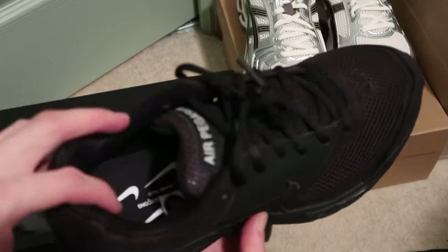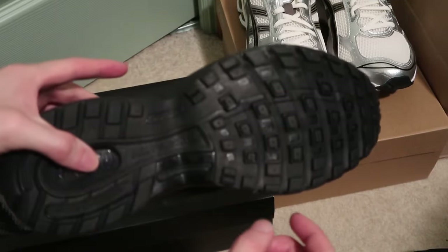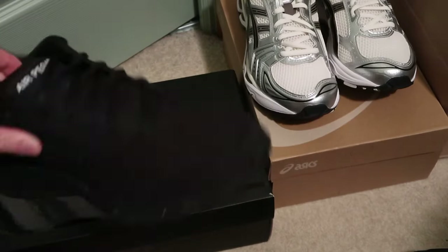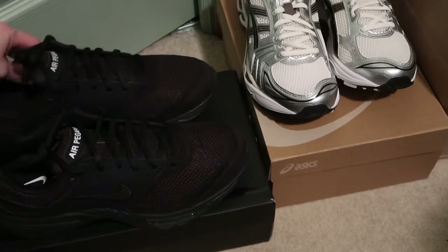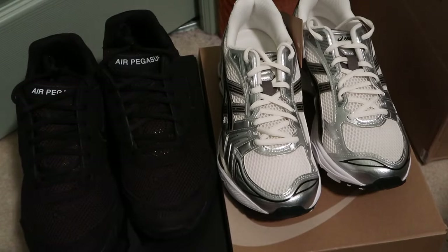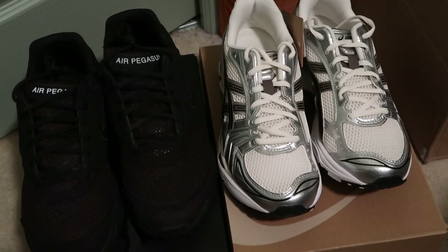Picked these up basically just to wear for work or whatever. Grabbed these — yeah, two pickups. Don't really pick up shoes but picked these up. Let me know down in the comments what you guys think. Subscribe, out, peace.